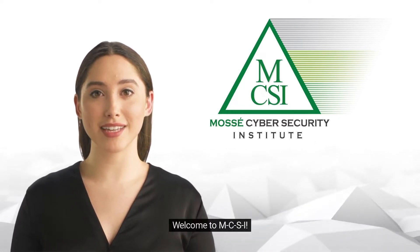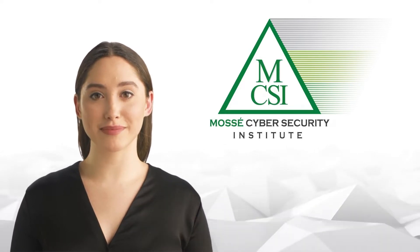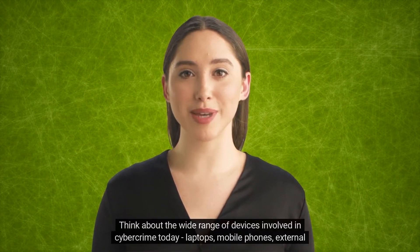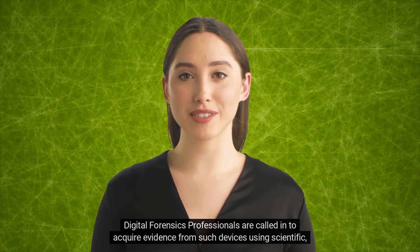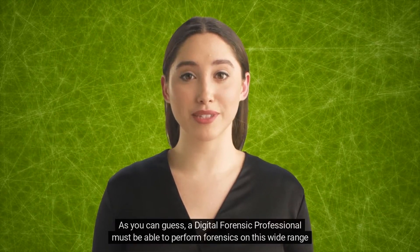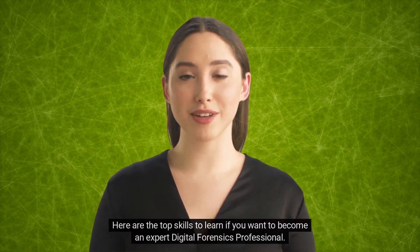Hi there, welcome to MCSI. My name is Anna. In this video, I will tell you about the top skills you must learn in digital forensics. Think about the wide range of devices involved in cybercrime today: laptops, mobile phones, external storage devices, smart devices, etc. Digital forensics professionals are called in to acquire evidence from such devices using scientific, tested methods. A digital forensic professional must be able to perform forensics on this wide range of devices.